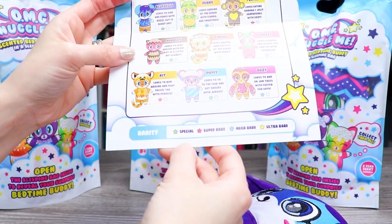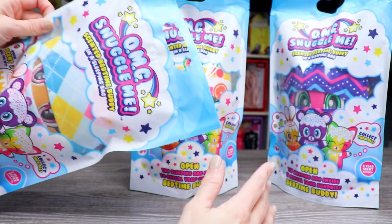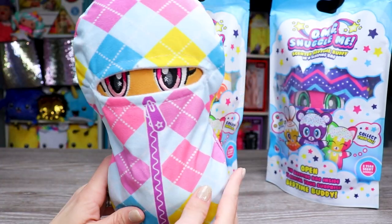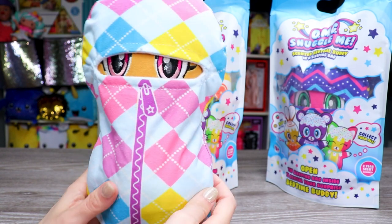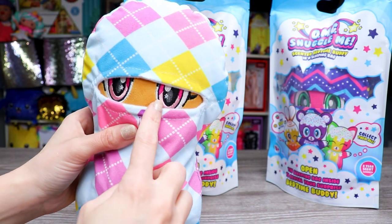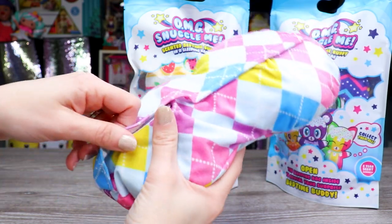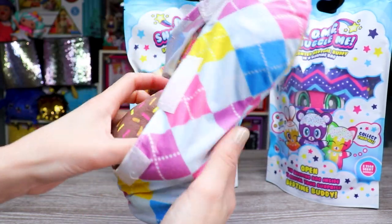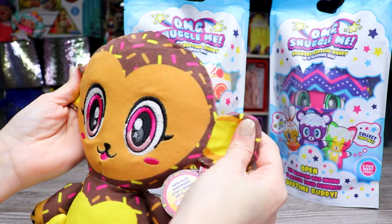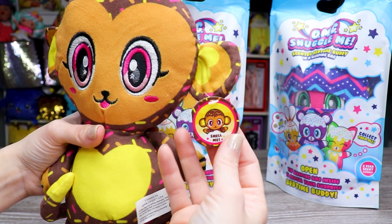In terms of rarity, Bluebell is special, which is probably equivalent to common. I'm going to stop guessing who they are now because I kind of want to keep that element of fun. This one smells good — wait, it smells kind of like a carrot. This time the sleeping bag is a plaid pattern of various blues, pink, purple, and yellow with a purple zipper in the front. I can already see some pink eyes and an orangey-brown face. Let's open at the back — oh, it's Foster! It's the monkey!